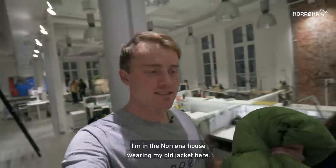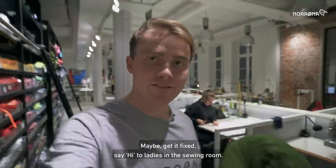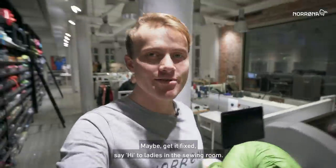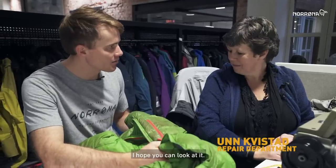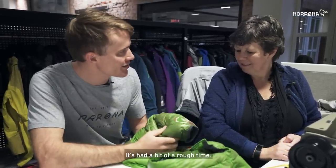I'm here at the Norrøna house. We have an old jacket here — maybe get it fixed, say hi to the ladies in the sewing room. I have my old jacket, I hope you could take a look at it, because it's got a bit hard on the gear.